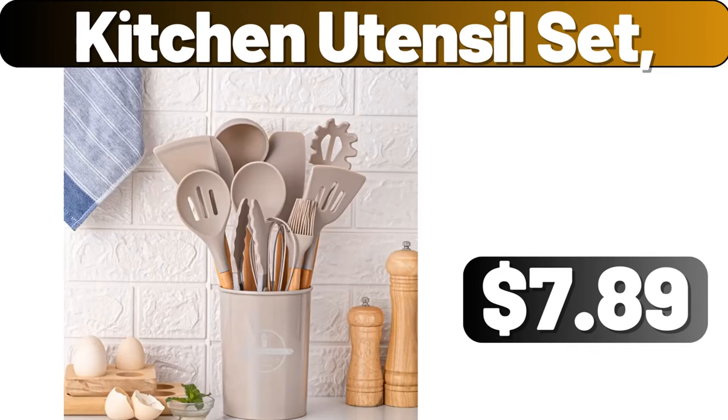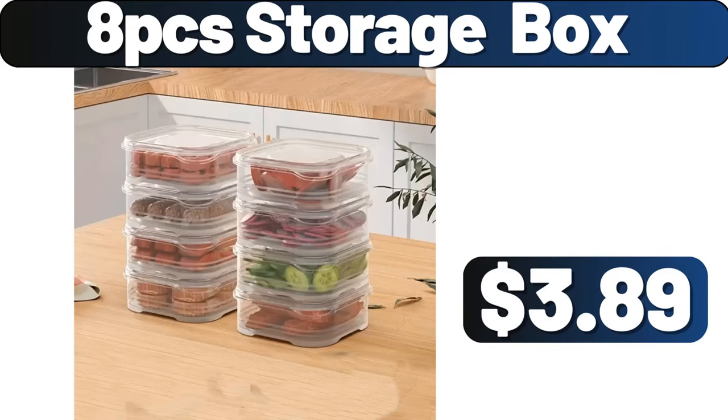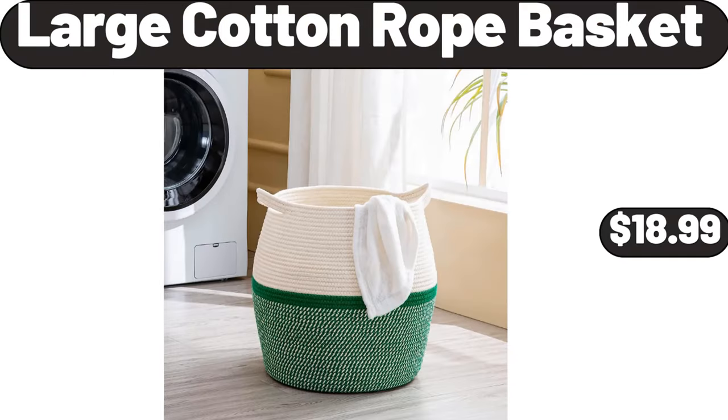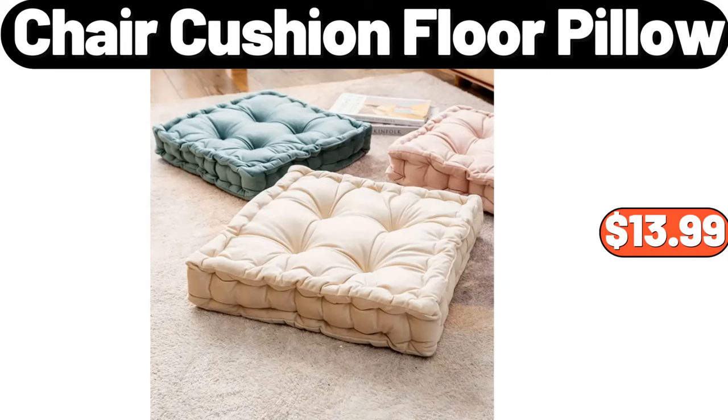Kitchen utensil set, $7.89. 8PCS storage box, $3.89. Glass oil dispenser, $1.79. Large cotton rope basket, $18.99. Chair cushion floor pillow, $13.99.